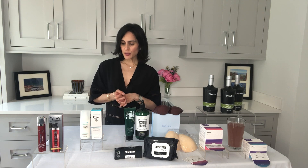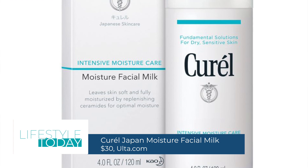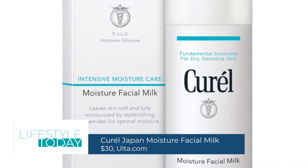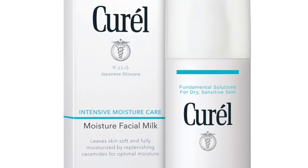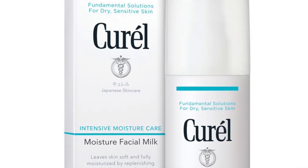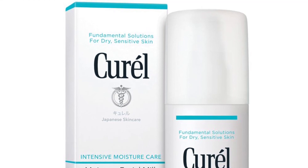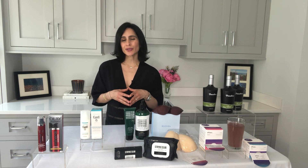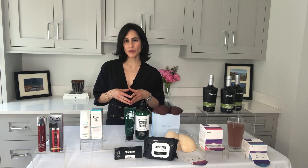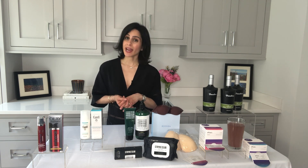Moving on to a product from Curel Japan. This is the moisture facial milk. It is great if you have sensitive or very dry skin. It's going to soothe your skin. It's got a great milky texture to it, and it's going to make your skin feel so soft. It contains a ceramide care system, so it's going to replenish the ceramides in your skin. It also improves your skin's natural barrier function, protecting your skin against irritants and dryness.